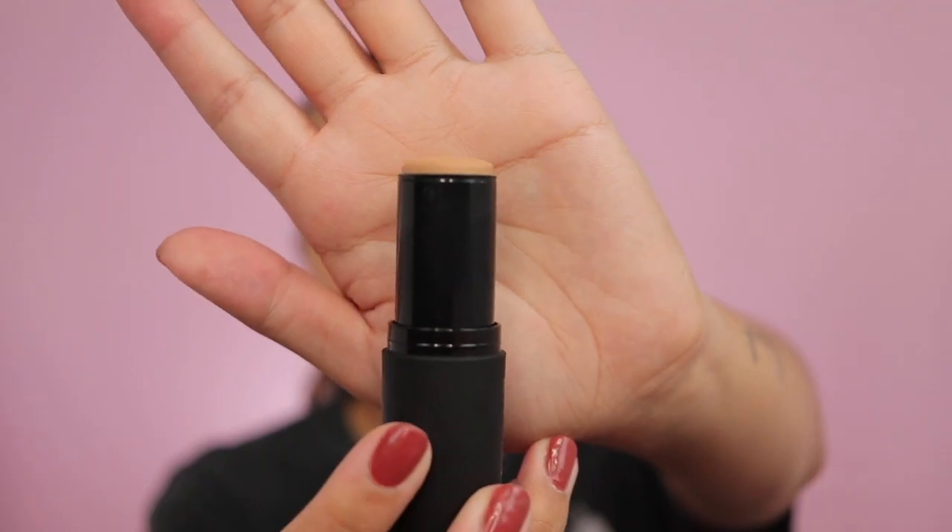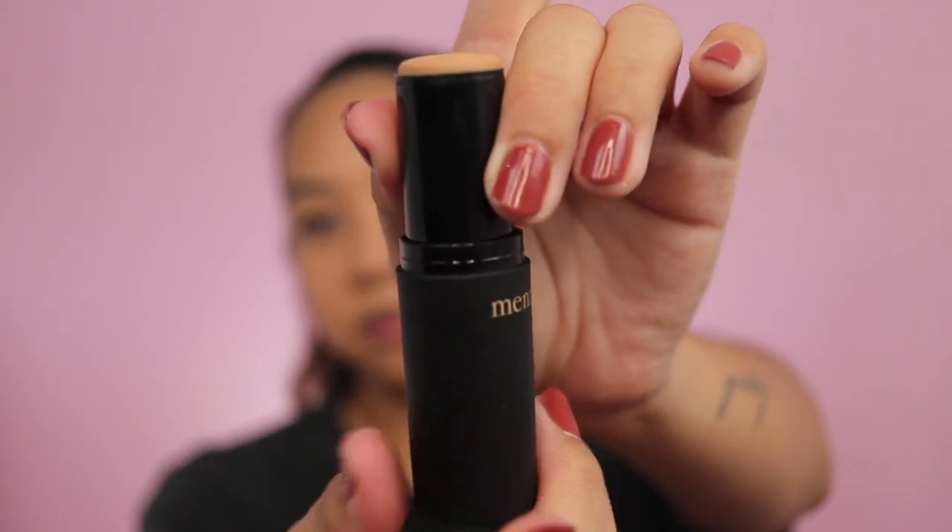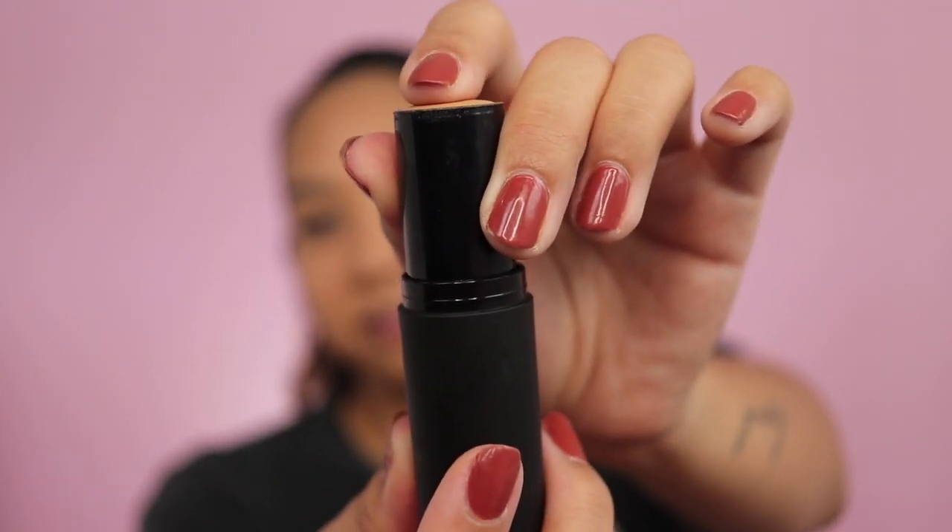I feel like this is a very low maintenance foundation that I can wear when I don't feel like fussing with a liquid foundation. I rolled the foundation up and as I'm trying to roll it down, it's not rolling — I have to push it down. Not a big deal — just make sure you don't roll too much up. Let's put a little bit of concealer on to see how my concealer lays.